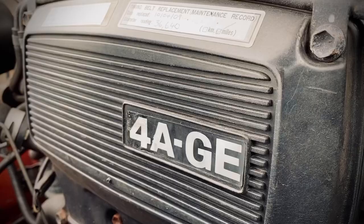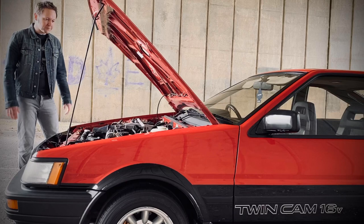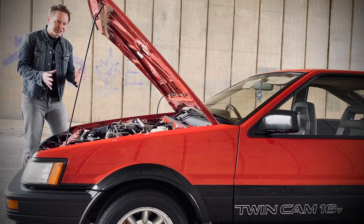As far as the Escort is concerned, the BDA transformed a humble family saloon car into one of the most formidable and popular competition cars on the planet. And Toyota was hoping that this 4AGE engine could do the same for its Corolla. In other words, none of this was by accident.